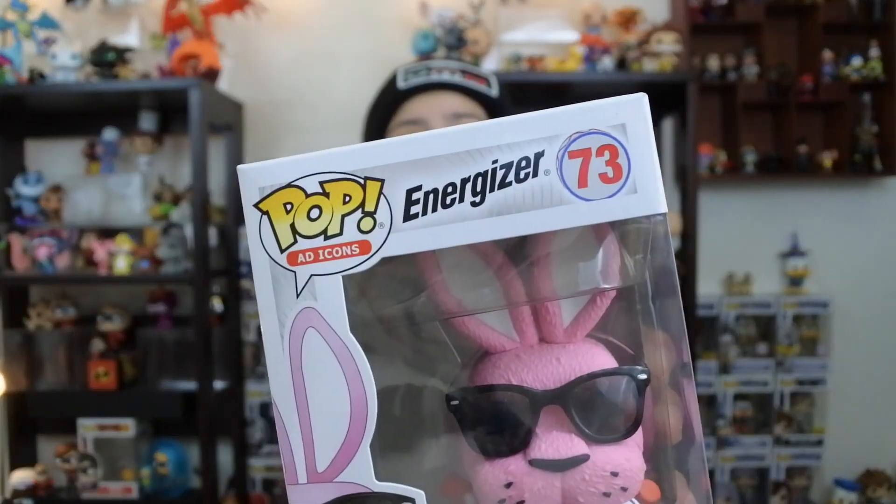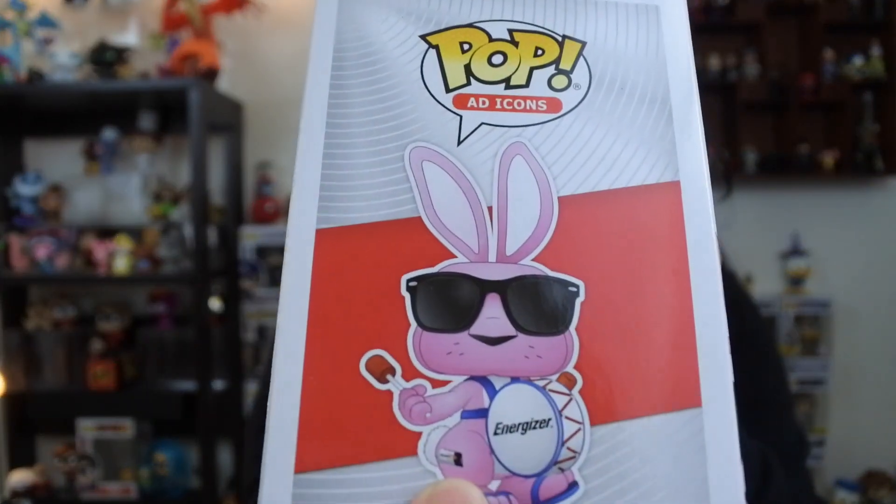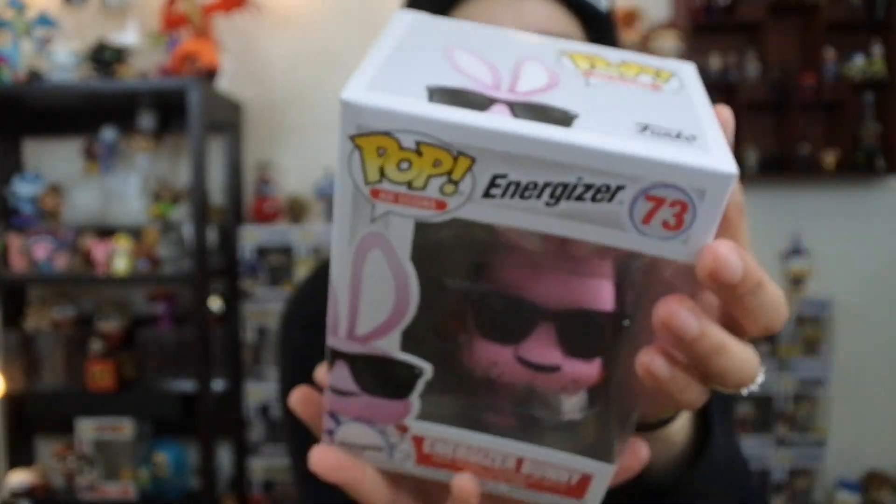So pop number 73 in the ad icons line — do they really have 73 ad icons out there? I don't think so. This is so dope. I'm going to take this out of the box in a second, but I just want to admire this box. Look, does he have the Energizer on the side of him right there? That's pretty cool. And then the back is like 'Energizer is still going.' He's the Energizer Bunny. I really like this pop.